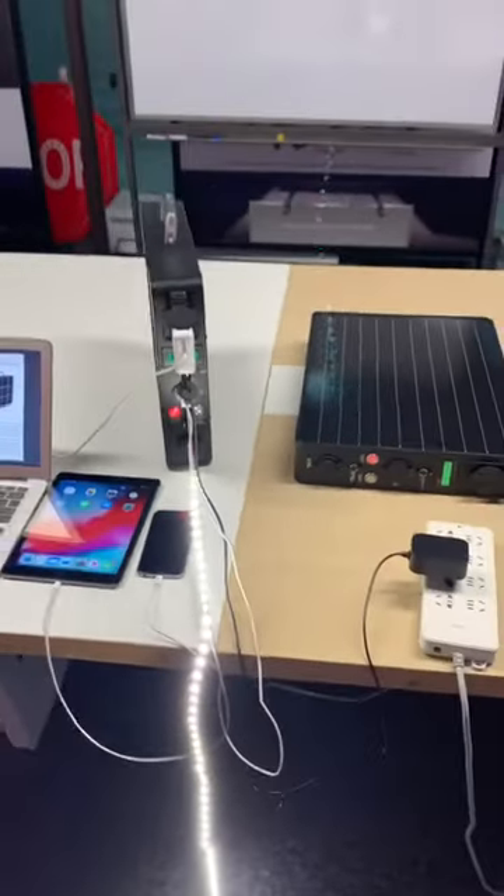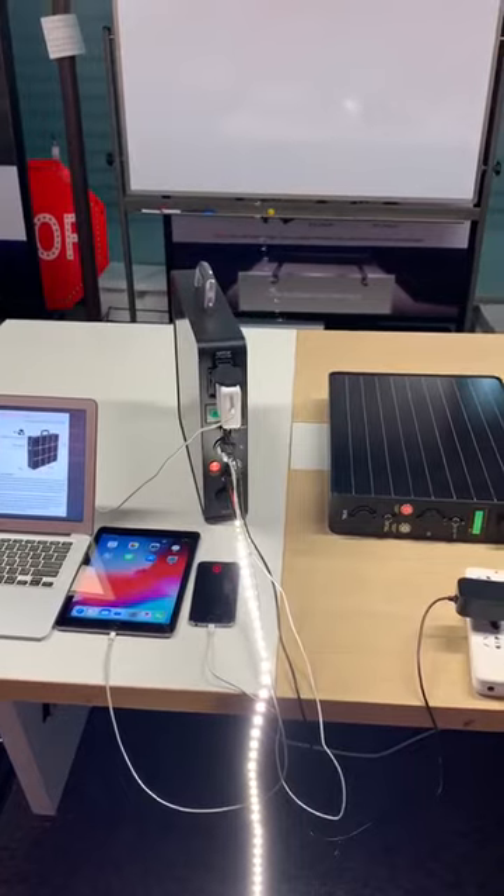All of them can be working simultaneously. Thank you.